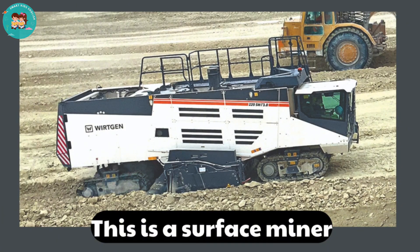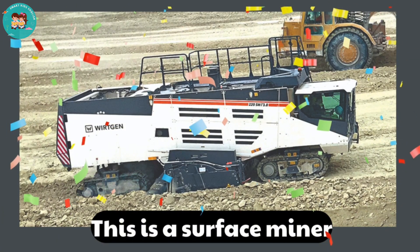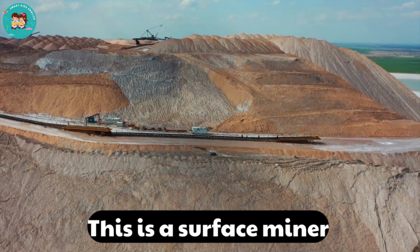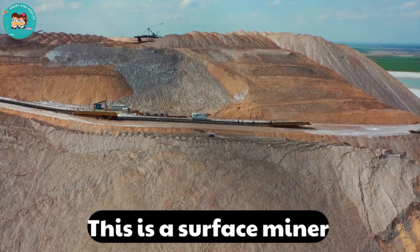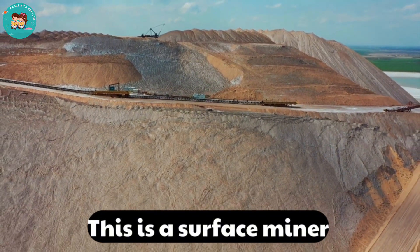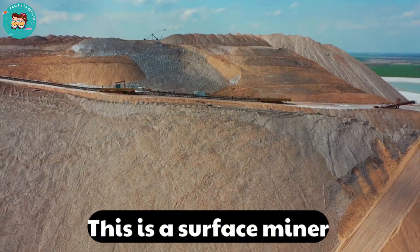This is a surface miner. Surface miners cut and crush rock at the same time. They are used in open pit mining.